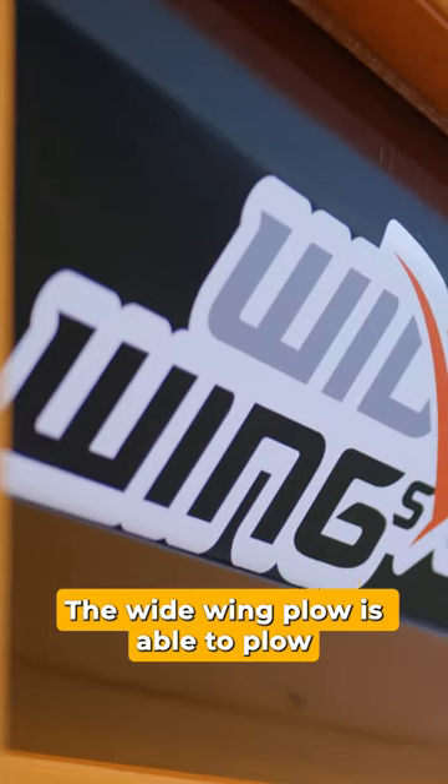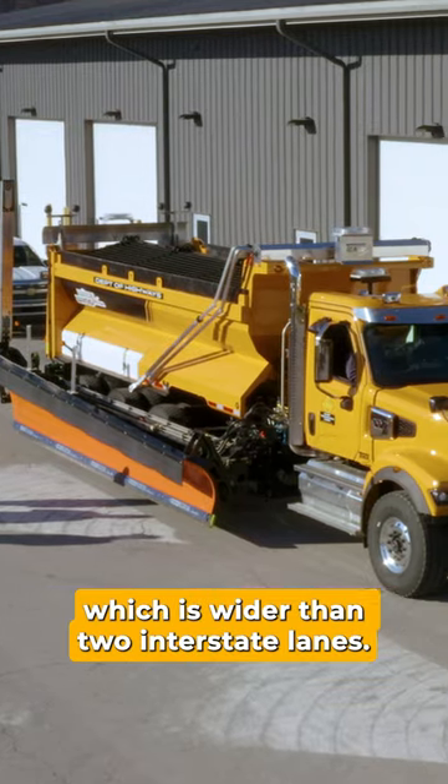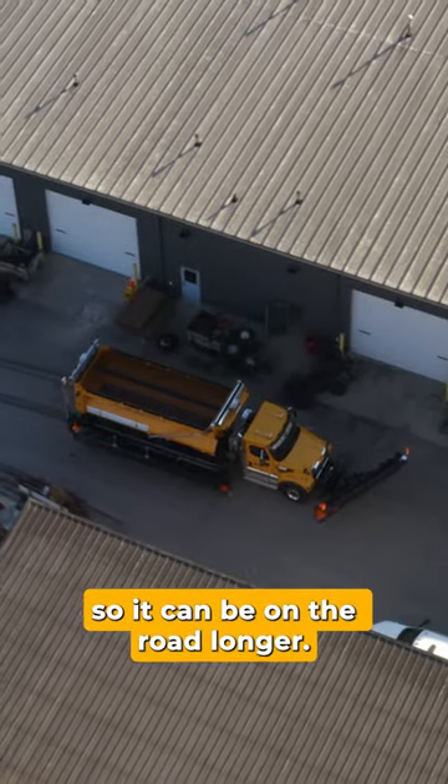The wide-wing plow is able to plow a collective width of 27 feet, which is wider than two interstate lanes. It has about 33% more salt capacity, so it can be on the road longer.